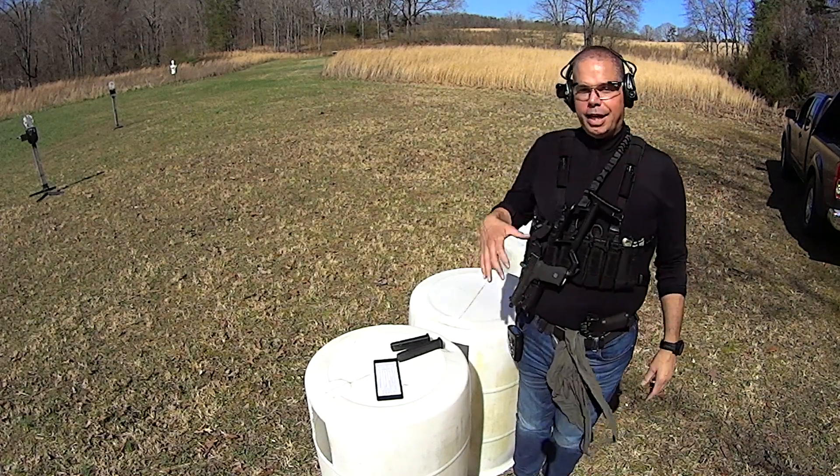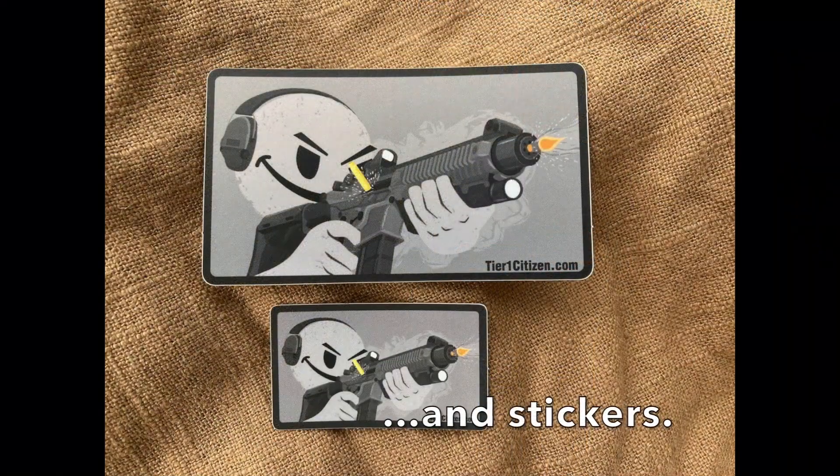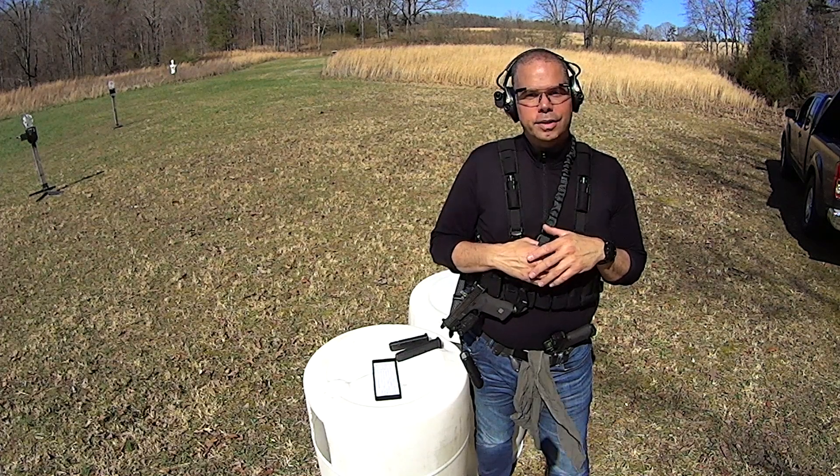As always, I thank you guys for watching and for your support of this channel with your donations and sling purchases. Thank you for being here and watching this video. As always, God bless you all — get those guns out and practice. Have a good one.